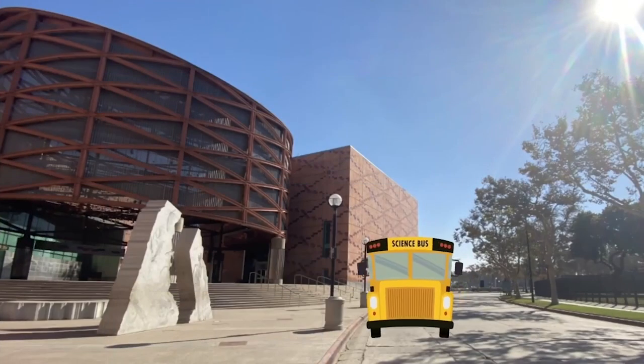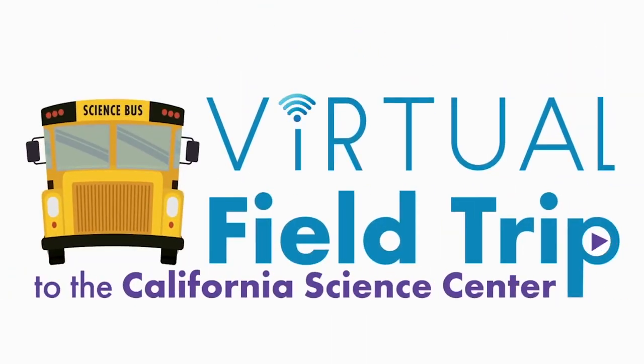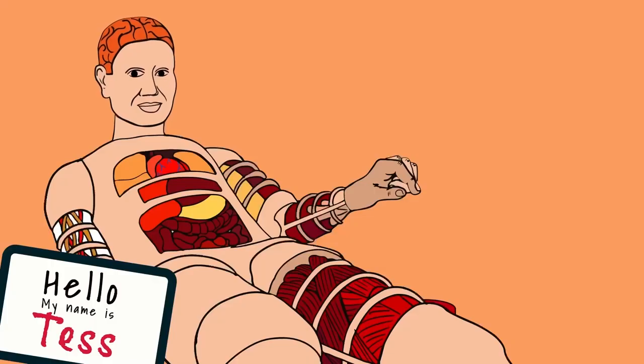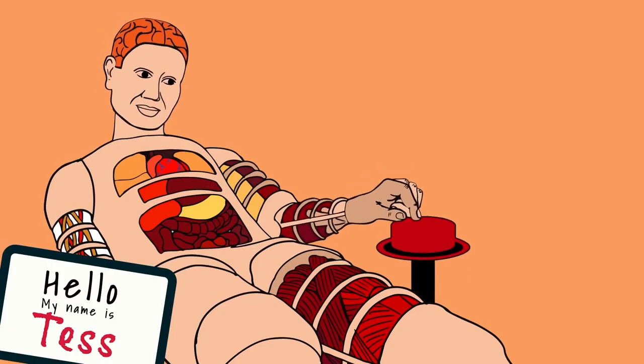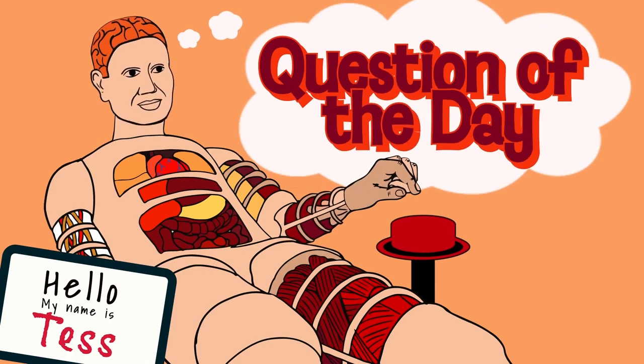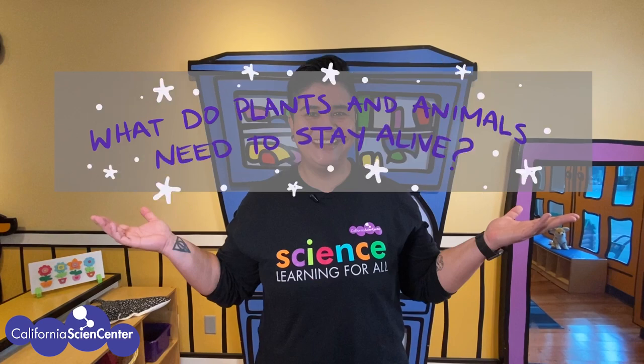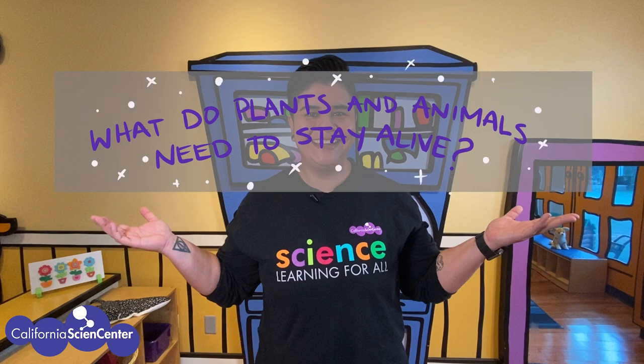Hi scientists, welcome to virtual field trips at the California Science Center! Before we get started there are a few things we need to go over. All virtual field trips will have a question of the day, and today's question is: what do plants and animals need to stay alive? This is the question we will be investigating today. Feel free to draw or write notes in your notebook to help you answer the question.